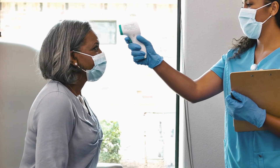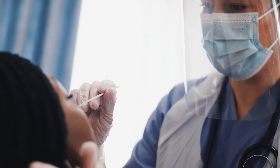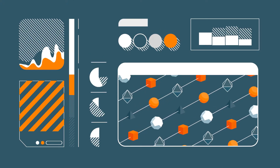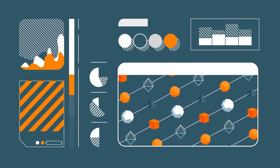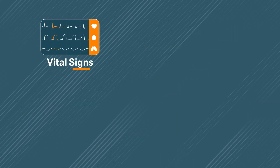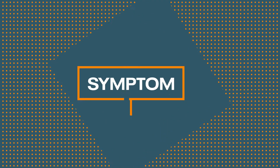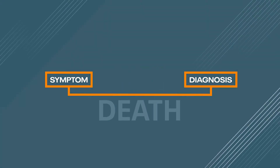That's because a lot more goes into diagnosing a patient than temperature checks and nasal swabs. It takes patient data — lots of it. On any given day, a hospital processes terabytes of data: vital signs, prescriptions, care instructions, and insurance information. And the time it takes for information to go from symptom to diagnosis can make the difference between life and death.